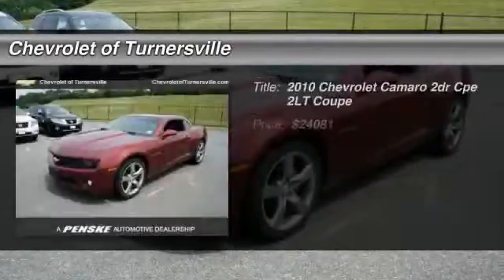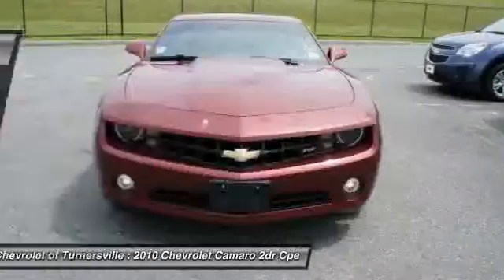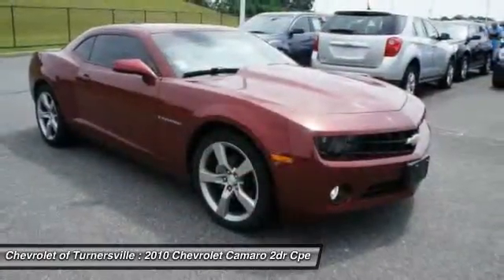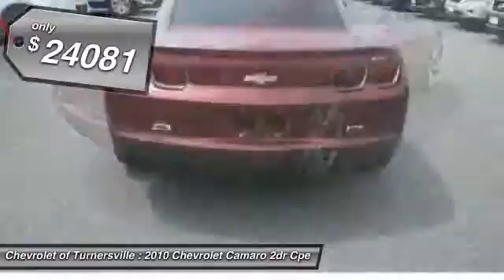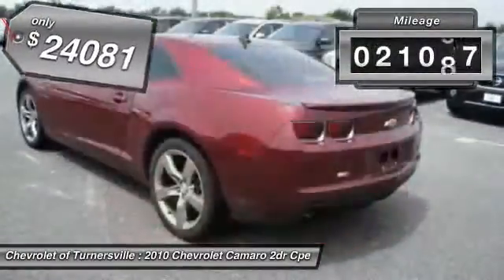The 2010 Chevy Camaro was developed to be 21st century on every level, from its awe-inspiring design to its outstanding performance to its impressive efficiency, and is priced below $25,000. This vehicle has less than 25,000 miles.